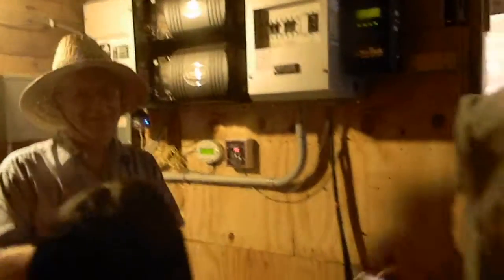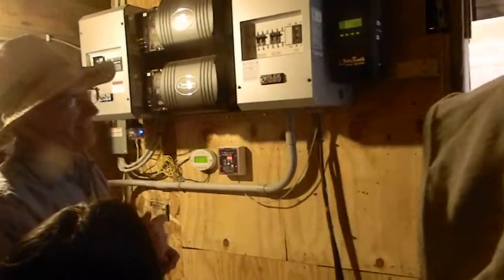And here is the battery pack. It's 48 volts. They're combined in series. And every so often I have to put water in them and scrape off the calcium or whatever.